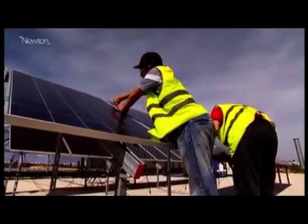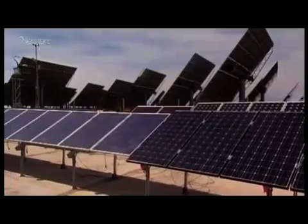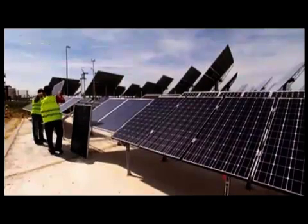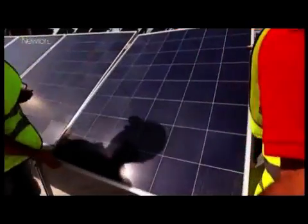Traditional solar cells take a broad spectrum approach to converting daylight into energy. White light is composed of many different colors and these colors correspond to different energies. Some parts of the spectrum which make up light have more energy potential than others. The energy spans from the ultraviolet to the infrared.